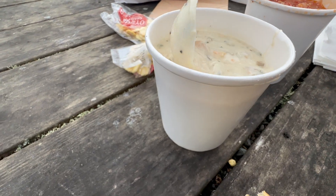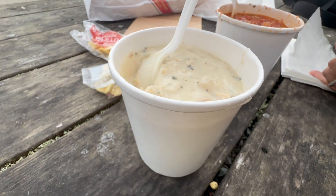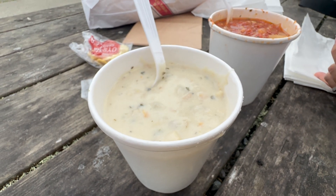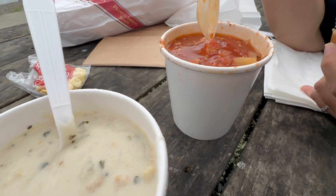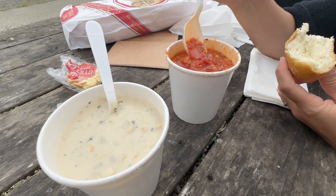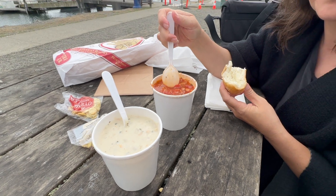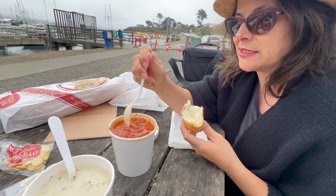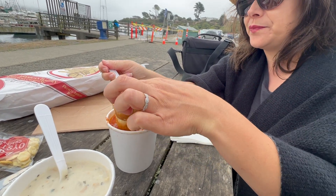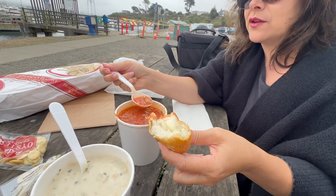Yeah, that's my favorite. This is super fresh — they just opened at 11 and it's probably 11:30 right now, and they probably caught the clams right out there recently. This is world-famous, award-winning clam chowder. We've got New England and Manhattan — are you going to take a bite? Try to stop me!